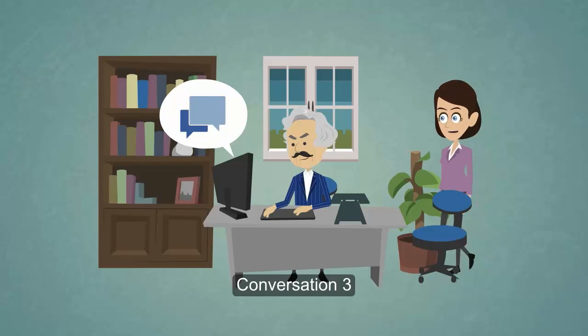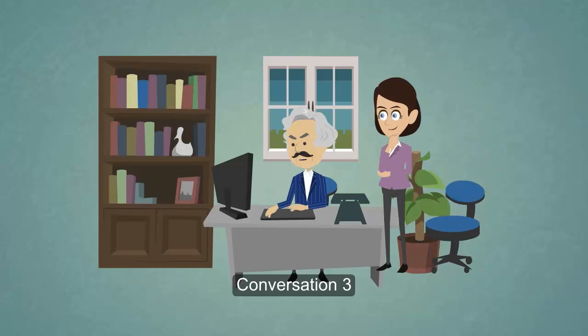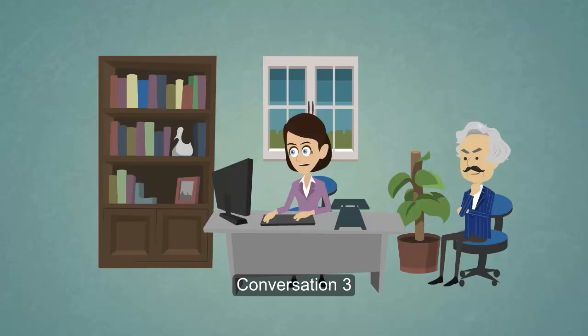Hey, Dad. What are you doing? Oh, I'm trying to order a CD on the Internet, but I'm having some trouble. Here, let me help you. Okay. The link for the order form is right here.